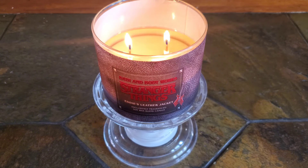If you're someone who usually strays away from scents like this, then I would say this candle makes a nice starter scent for trying something different and stepping a little outside of your comfort zone.